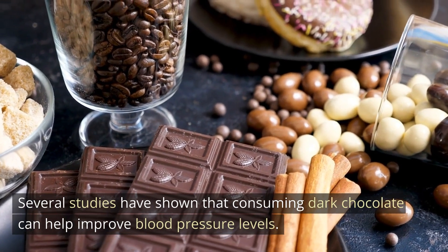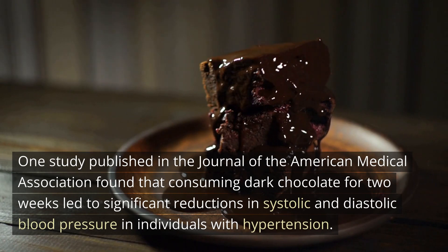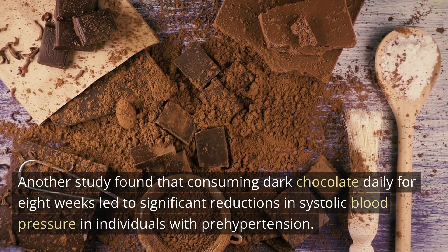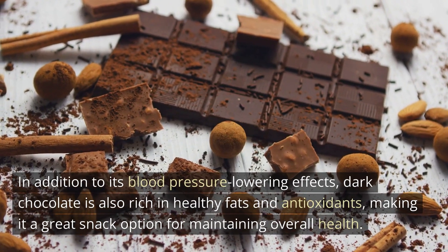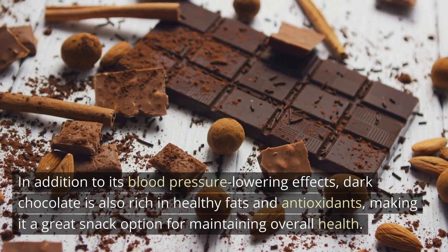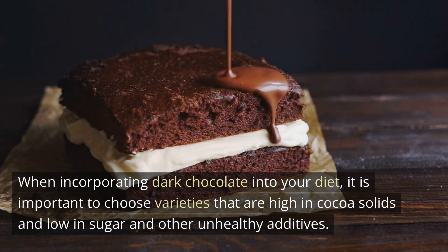Several studies have shown that consuming dark chocolate can help improve blood pressure levels. One study published in the Journal of the American Medical Association found that consuming dark chocolate for two weeks led to significant reductions in systolic and diastolic blood pressure in individuals with hypertension. Another study found that consuming dark chocolate daily for eight weeks led to significant reductions in systolic blood pressure in individuals with pre-hypertension. In addition to its blood pressure-lowering effects, dark chocolate is also rich in healthy fats and antioxidants. When incorporating dark chocolate into your diet, it is important to choose varieties that are high in cocoa solids and low in sugar and other unhealthy additives.